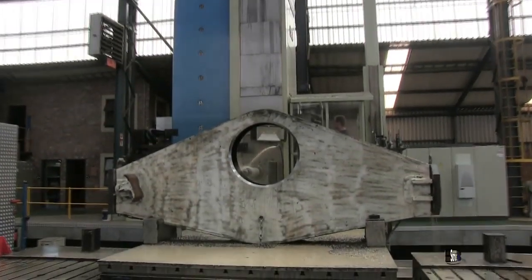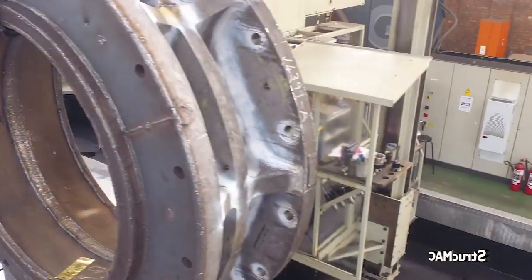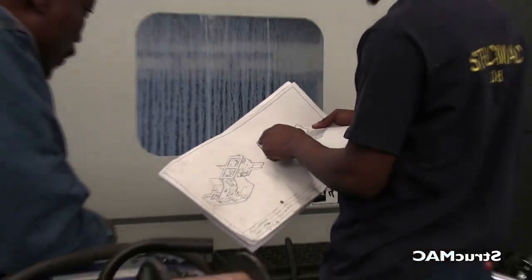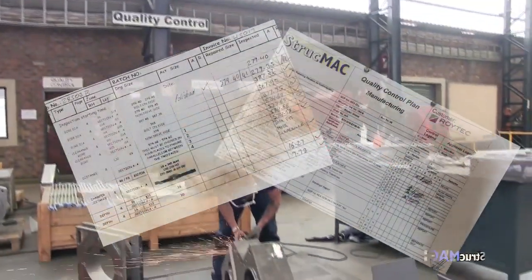Strucmec is the proud owner of the biggest fourth-axis horizontal boring mill in South Africa. Strucmec takes pride in its facility as being one of the most service and quality orientated in South Africa.